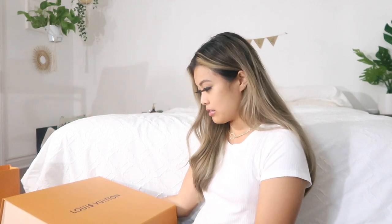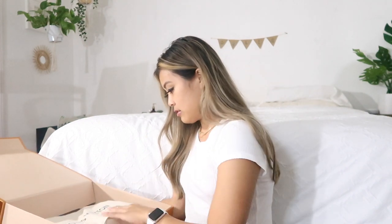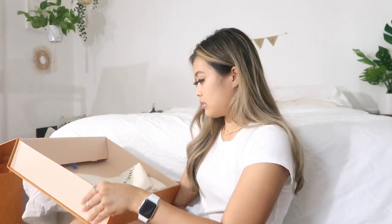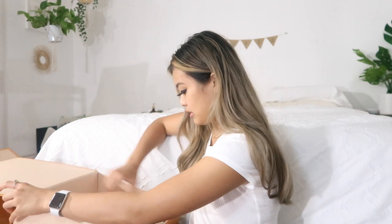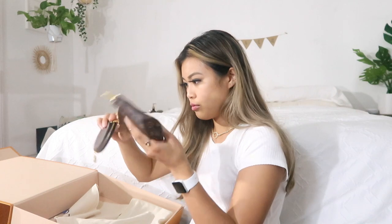I really wanted it from France because that's where Louis Vuitton originated. This ribbon is really pretty — I'm obviously going to keep it because it's really cute. The first thing is this box. I wonder how they fit all three pieces into it. It's a magnetic box and I'm a little confused at how small it is. It comes with one dust bag.